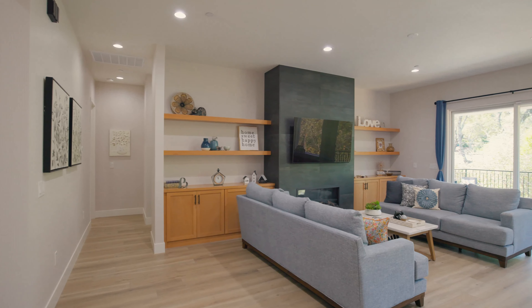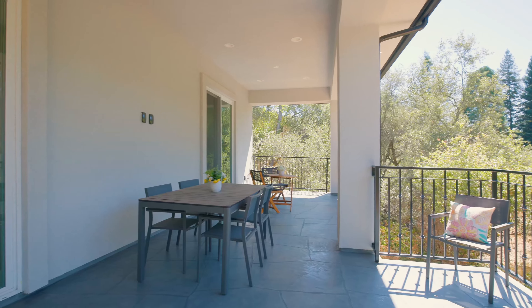Step outside to your private balcony — your own personal retreat — adding to the home's livable charm.